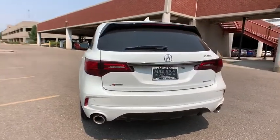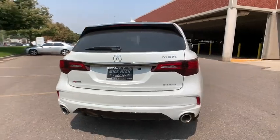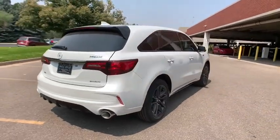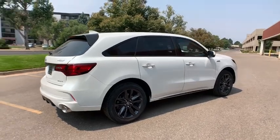Here are some of this vehicle's great options: power liftgate, traction control, navigation system, power passenger seat, dual airbags, leather-wrapped steering wheel, power steering, four-wheel disc brakes.